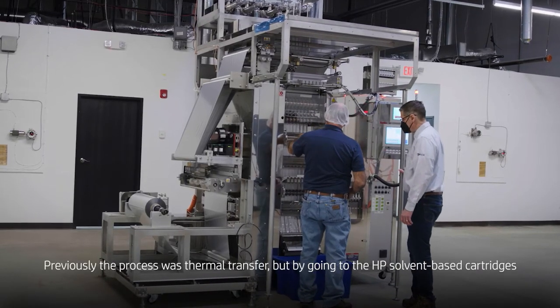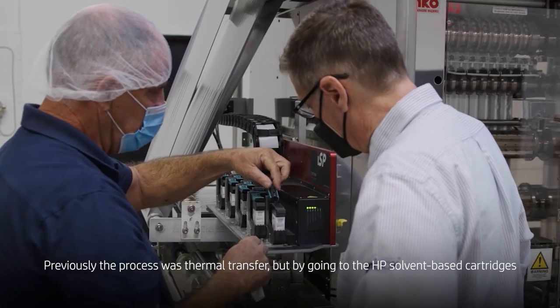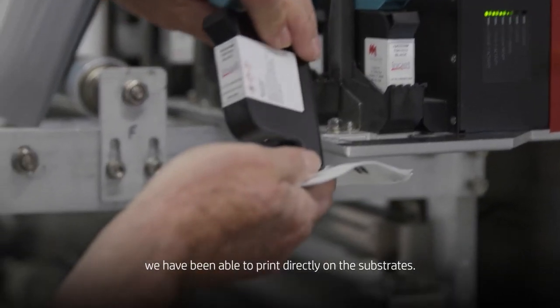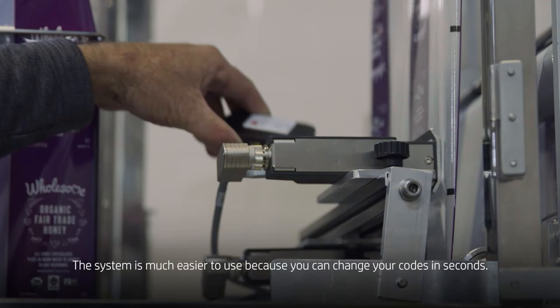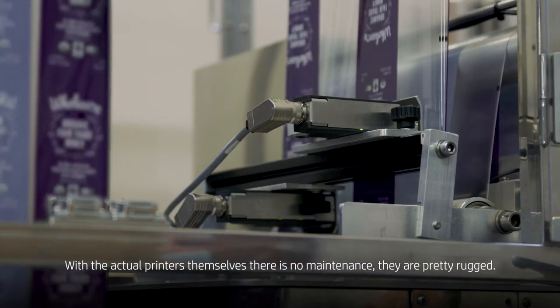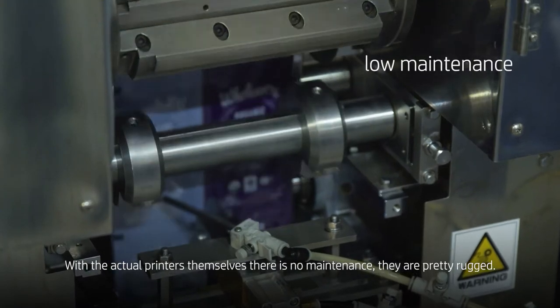Previously, the process was thermal transfer. By going to the HP solvent-based cartridges, we've been able to print directly on the substrates. The system is much easier to use because you can change your codes in seconds. As for the actual printers themselves, there's no maintenance. They're pretty rugged.